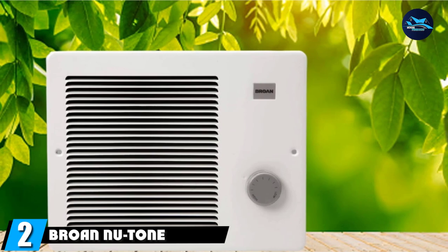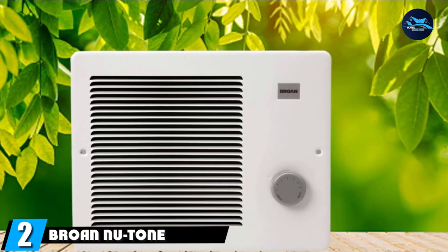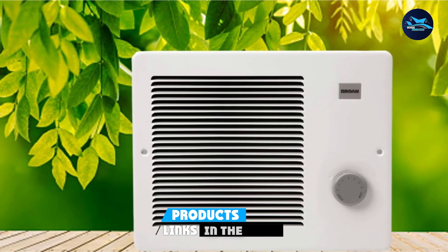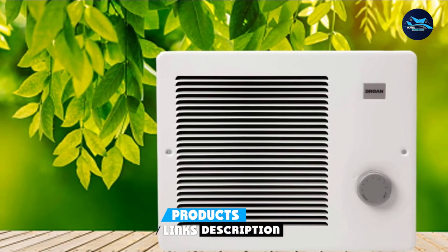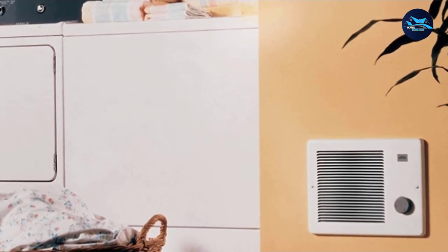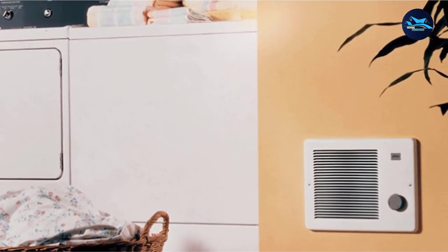Moving on to number 2, the Browne New Tone Wall Heater. Different room sizes throughout a house take different amounts of time to warm up, and the cost of heating smaller and larger rooms can vary dramatically. This is why, when you're shopping for an electric wall heater, it's not a one-size-fits-all deal.